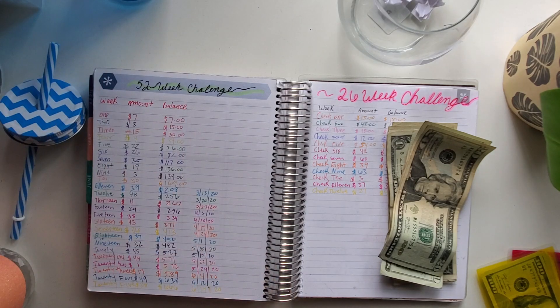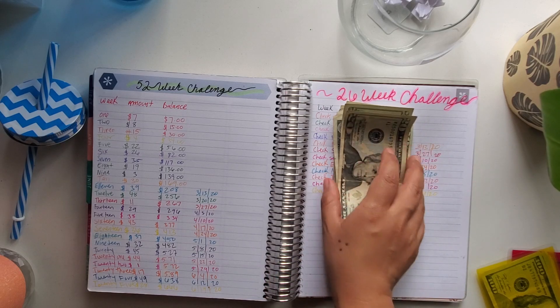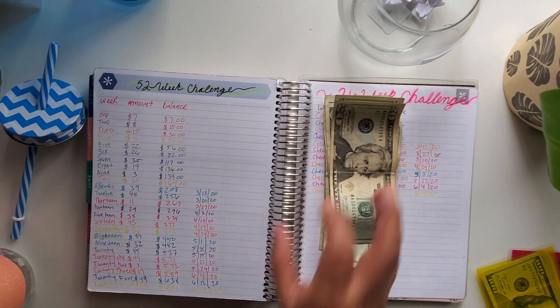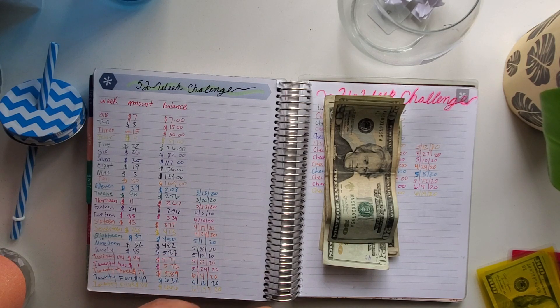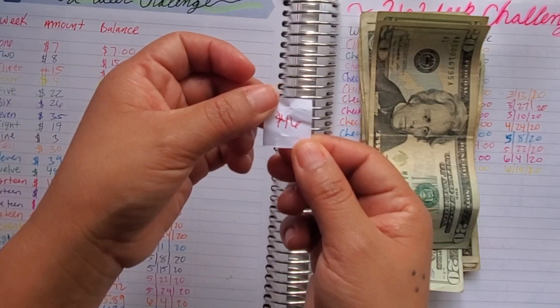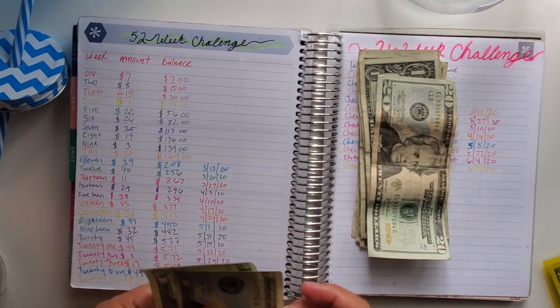I get paid next Thursday, so that's why I'm going to use this leftover cash now. Whatever is left over is just going to go to my little savings box right here — I'd rather put it there than have it sitting around. So I'm going with 46 — 46 it is.